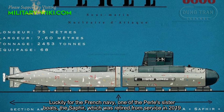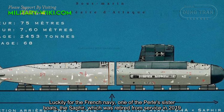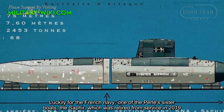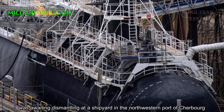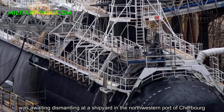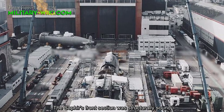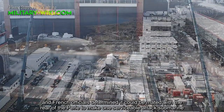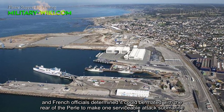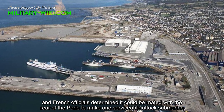Luckily for the French Navy, one of the Pearl's sister boats, the Saphir, which was retired from service in 2019, was waiting dismantling at a shipyard in the northwestern part of Cherbourg. The Saphir's front section was structurally sound, and French officials determined it could be mated with the rear of the Pearl to make one serviceable attack submarine.